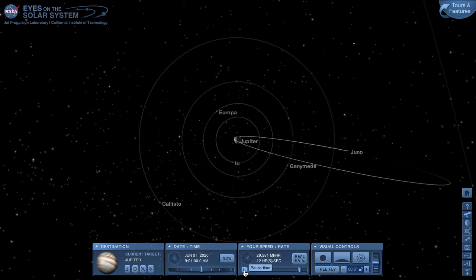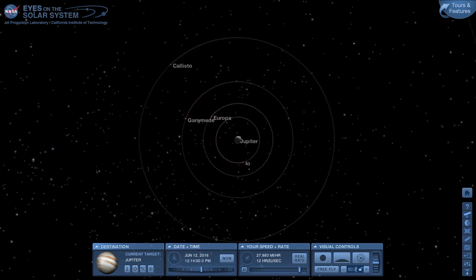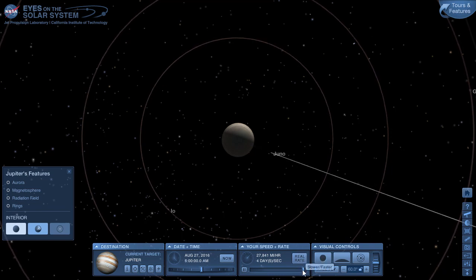The Juno spacecraft is in a very long elliptical orbit that takes 53 days to make one trip around Jupiter. Going back to the time Juno arrived in the summer of 2016: the original plan was to do a few orbits with this very long 53-day ellipse, and notice how the orbit is in line with the dividing line between day and night on Jupiter. Juno is a solar-powered spacecraft, so each time it makes an orbit it needs to avoid going through the shadow of Jupiter.